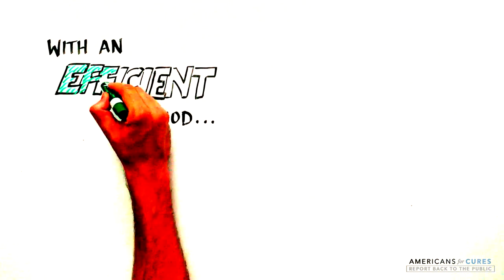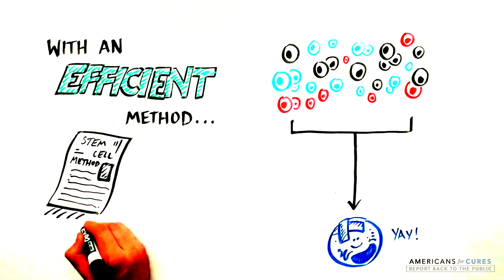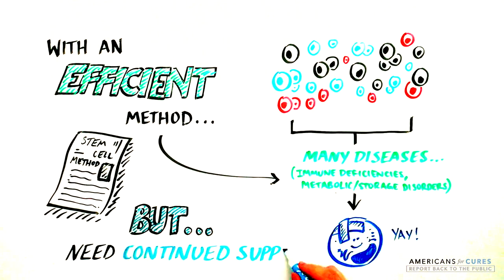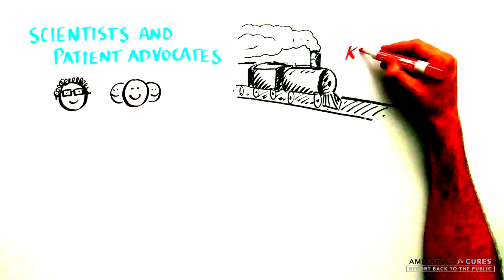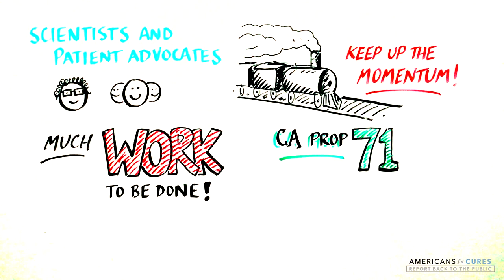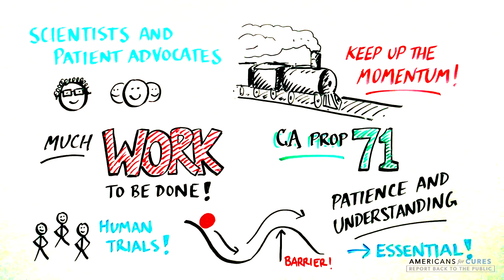The implications of this work are significant. With an efficient way to engineer stem cells, we can replace abnormal cells in many diseases, including neurodegenerative, metabolic, or autoimmune diseases. But only with support for biomedical research can we make this possible. As scientists and patient advocates build on the progress that Proposition 71 funding has enabled, we must keep the momentum going, understanding that there is still much work to be done. We must remember that human trials will celebrate successes, but barriers will surface along with complications and challenges. So patience and understanding of the scientific discovery process are essential.